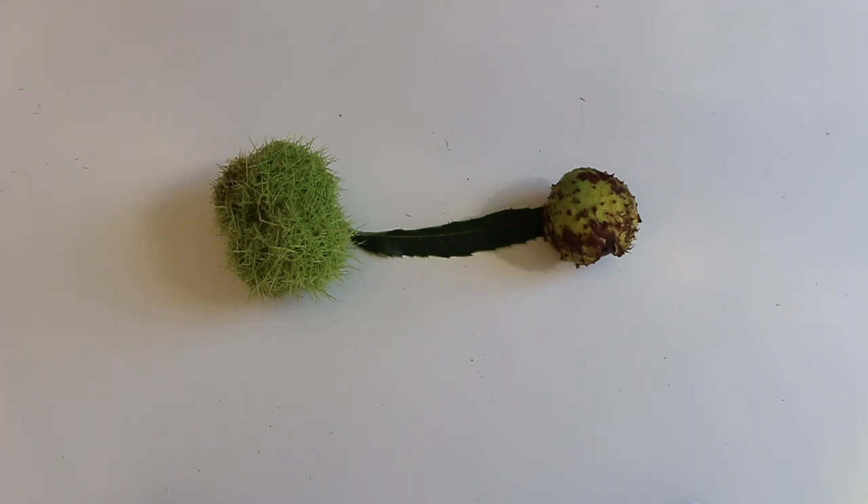Hey everybody, it's chestnut season so I thought I'd make a little video to help us identify chestnuts that we find in the wild, and mainly to help distinguish between their poisonous cousin the horse chestnut.